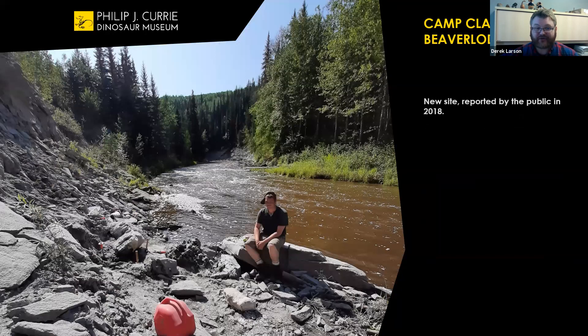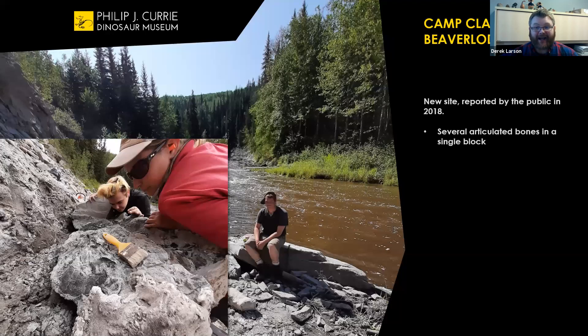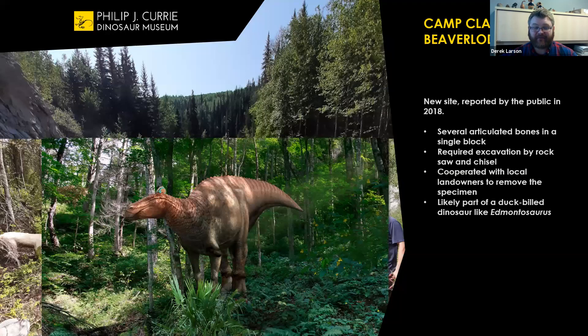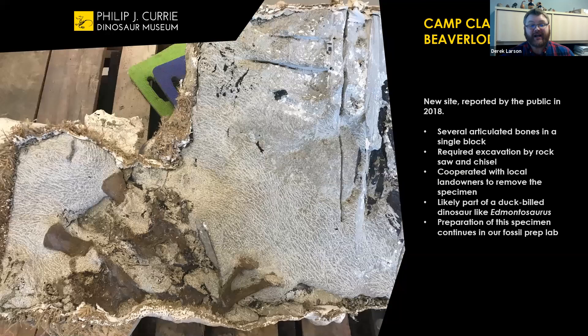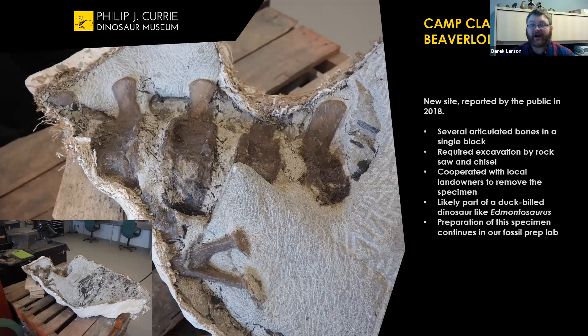Another new site was reported by local landowners along a waterway, requiring a lot of work to get out a single block of rock that contained articulated bones — bones in life position. The rock was very hard, requiring a rock saw and lots of effort to get it out of the field. It's probably from a duckbill dinosaur, like an Edmontosaurus. Back in the lab you can see several bones — the vertebrae in the tail are in the bottom left corner. We've been slowly working away exposing it from the rock. This block actually fell off a piece going straight into the hill, so we probably have a complete articulated duckbill dinosaur still in the hill, ready to be excavated.